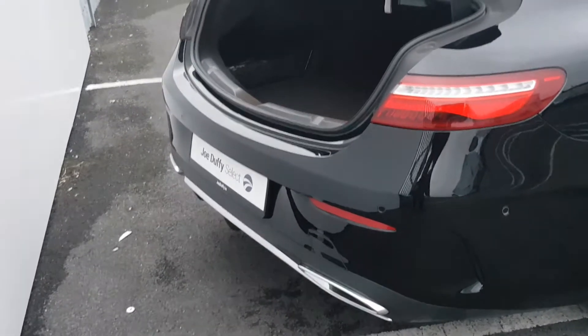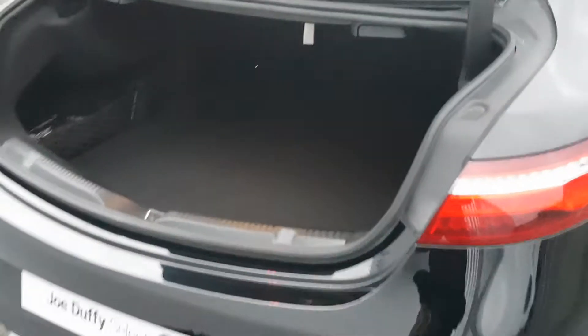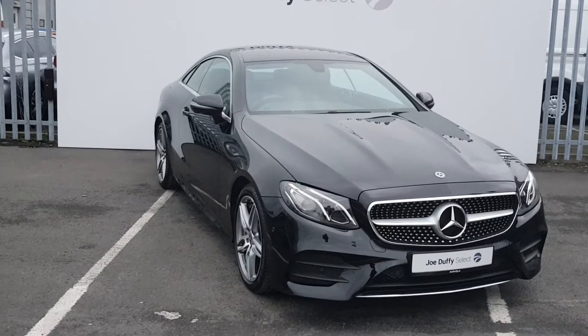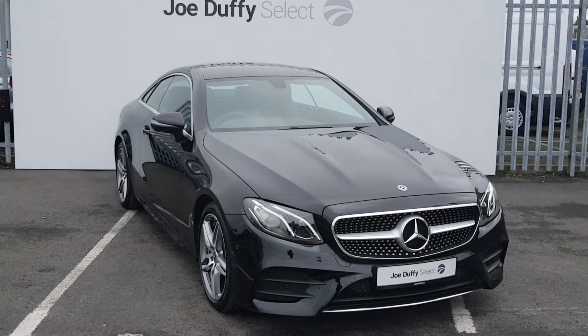Down the rear of the car we have rear parking sensors and a very generous boot space. If you'd like to book a test drive, call us on 01864 7791.